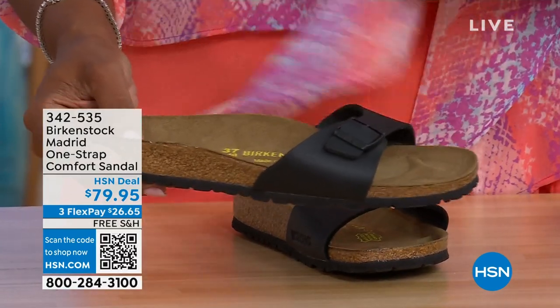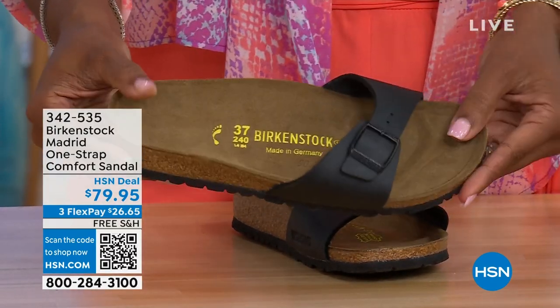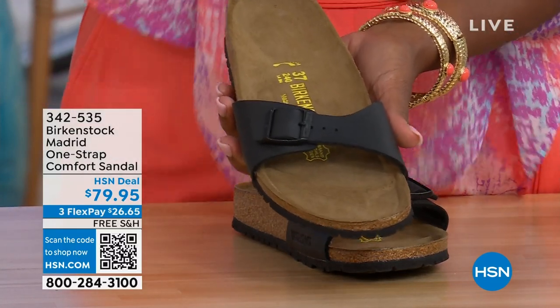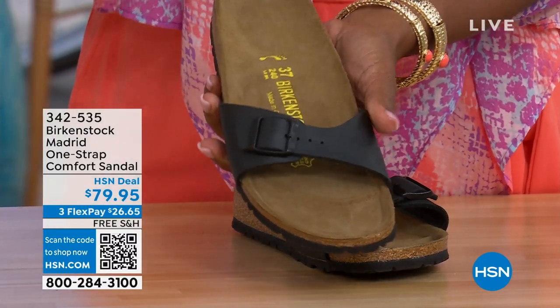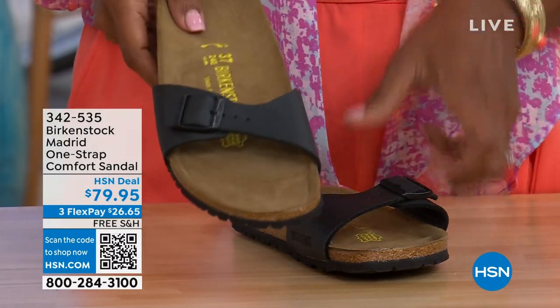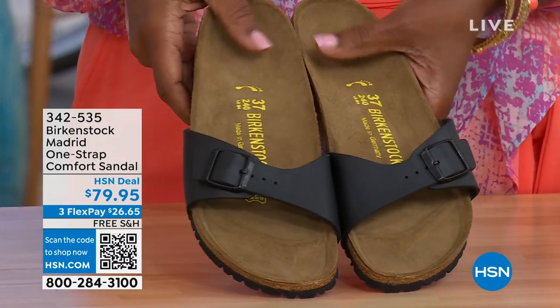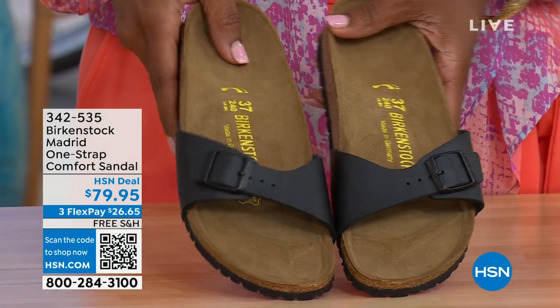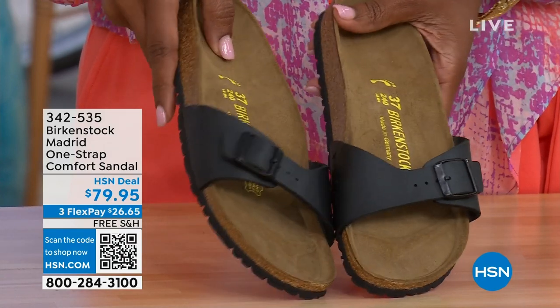This is just one of the color options we have in the Madrid — we only have black and white left. Mocha is gone. We may still have some metallics under a different item number, but you can check hsn.com. Just type in Birkenstock and you can see everything that's available. These are 342-535.